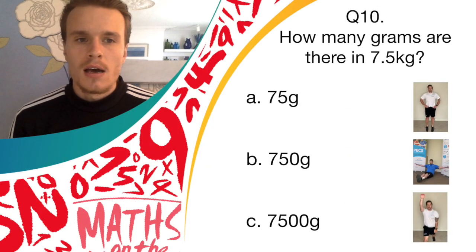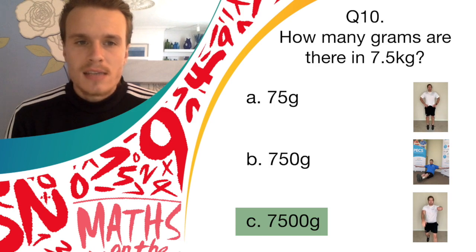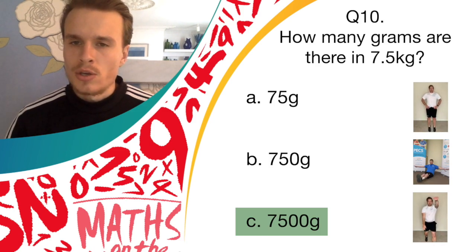Okay, fantastic. The answer was 7,500 — answer C. So if you're doing spotty dogs, you've got a point for that round. So guys, we finished the quiz, and I hope everyone enjoyed it. Thank you to everyone that took part today, and I hope you enjoy being active with your maths. If you kept a record of your score from the 10 questions, try to beat it in the next maths quiz. Good job — I look forward to seeing you again on the next quiz.